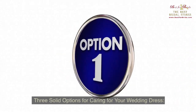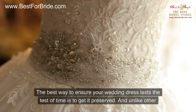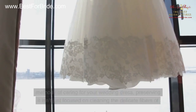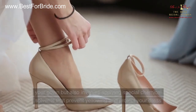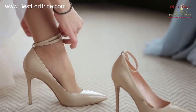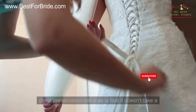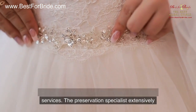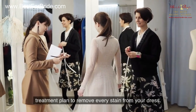Three Solid Options for Caring for Your Wedding Dress. Number 1: Best Option — Get Your Wedding Dress Preserved. The best way to ensure your wedding dress lasts the test of time is to get it preserved. Unlike other methods, preserving it isn't just focused on cleaning the delicate fibers of your gown but also involves applying special chemical solvents that prevent yellowing and protect your dress from moisture as it ages. The preservation specialist extensively assesses the wedding gown and creates a unique treatment plan to remove every stain from your dress.